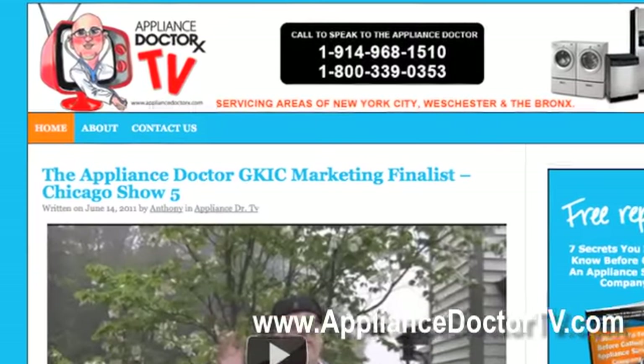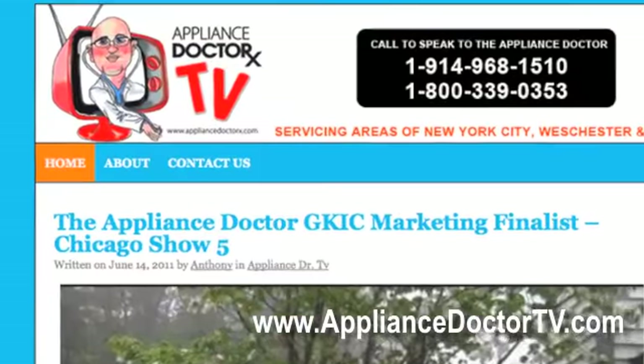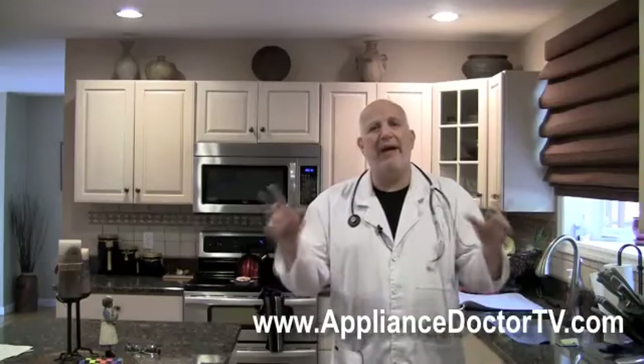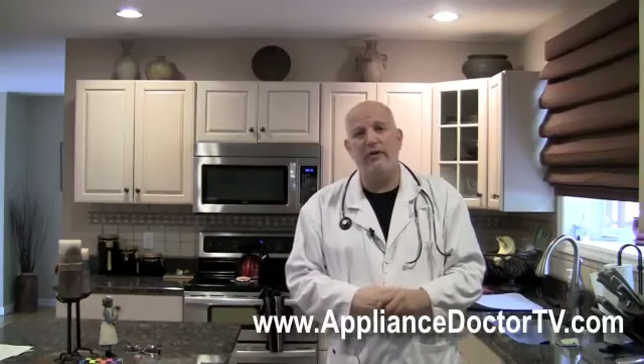Hi, I'm Anthony, the Chief of Staff at The Appliance Doctors, and thank you for joining us for episode number six of TheApplianceDoctorTV.com. By the way, TheApplianceDoctorTV.com website is now up and live for about the last two weeks, so go check it out. You can go back and see all the episodes from when we started in December right up until this one.